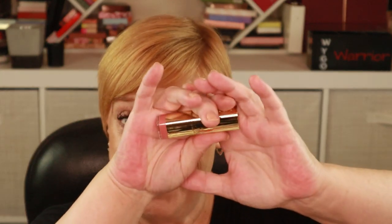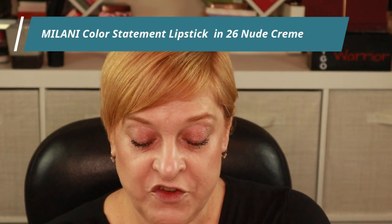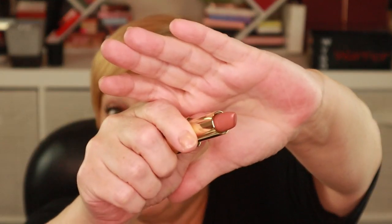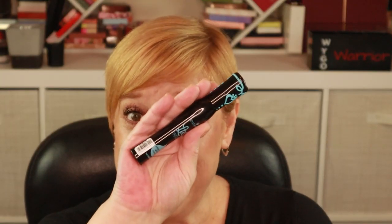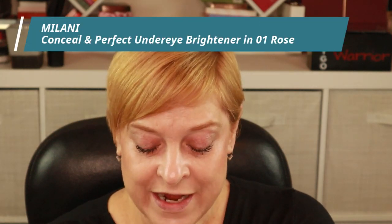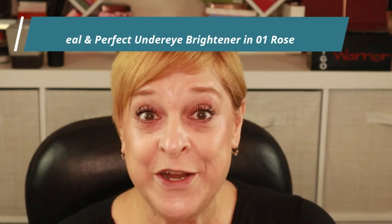This here is from Milani — a lipstick in the shade 26 Nude Creme, which yes, is going to be a nudie pink. I then went ahead and restocked the Lash Princess Waterproof Mascara, which I use as a topper mascara — I was influenced. I also had to pick up this Milani product to try it out: the Conceal and Perfect Under Eye Brightener in shade 01 Rose.